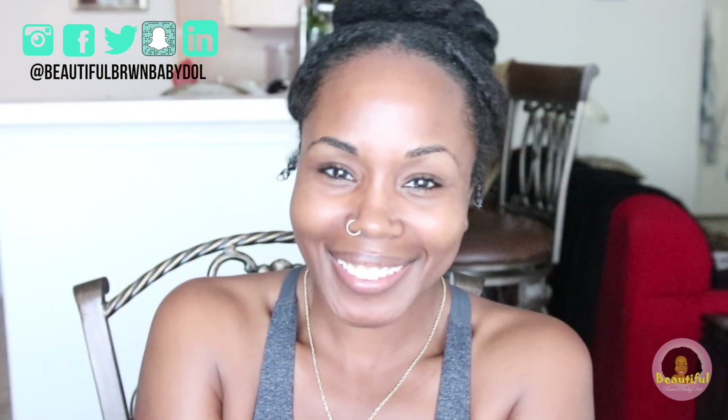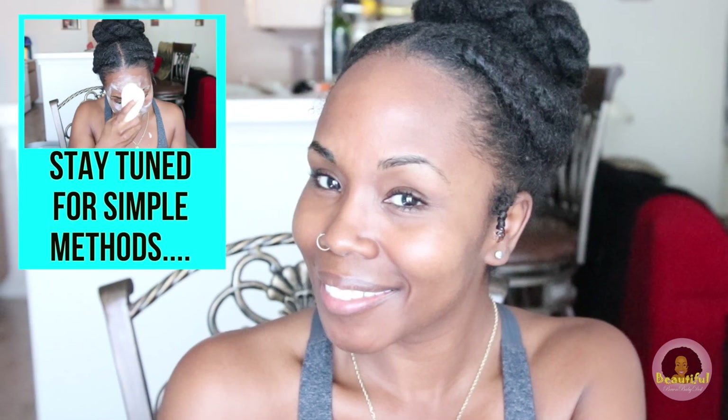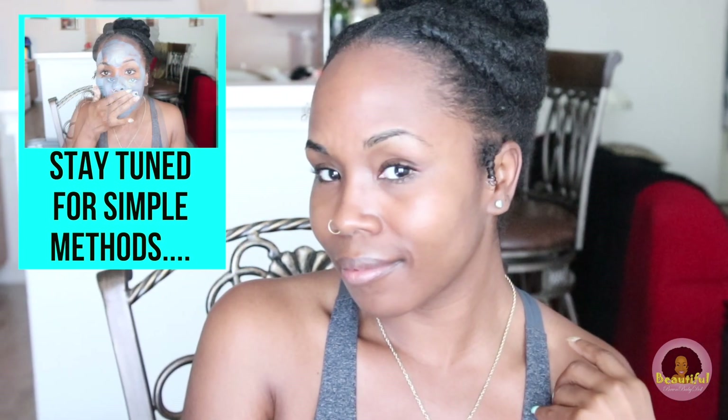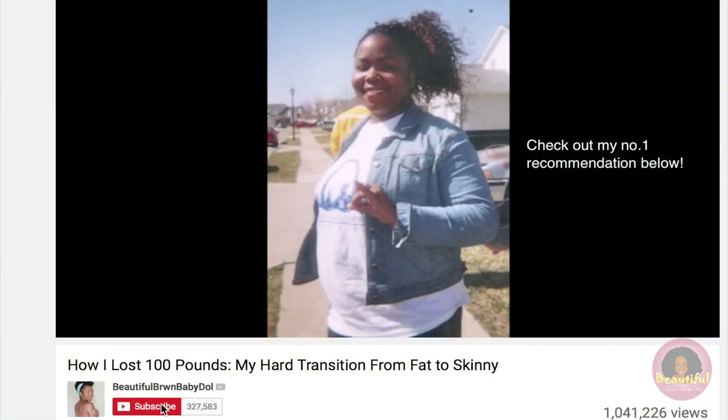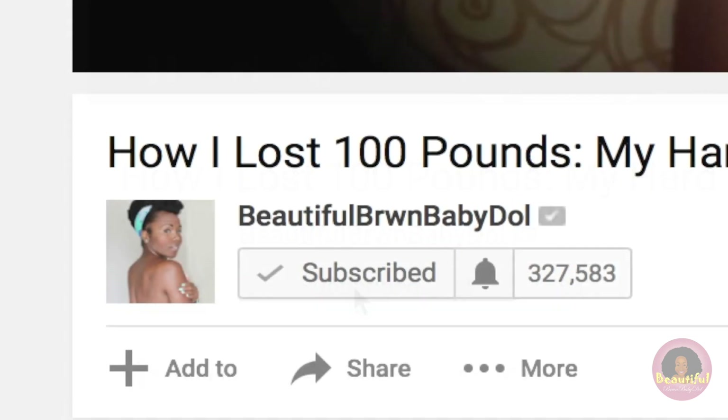What's up y'all, it's your girl Dr. Nina — Beautiful Brown Baby Doll. We all want that clear, glowing, healthy-looking skin. My skin has come such a long way over the years and I'm so impressed with where it is today and how I've been able to maintain it. It does not take rocket science, but it does take work. Today I will talk to you guys about some over-the-counter products as well as natural products to help you on your healthy glowing skin journey.